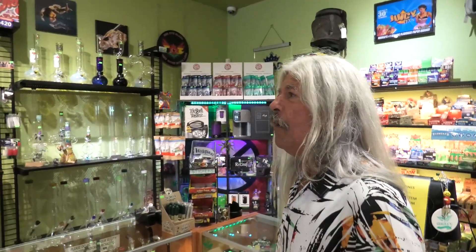Holy crap, there are so many pieces here! How many pieces have you got all together? Well, you know, I think the skews are different because as you can notice on our shelves — everything you've seen here — there's no repeats.